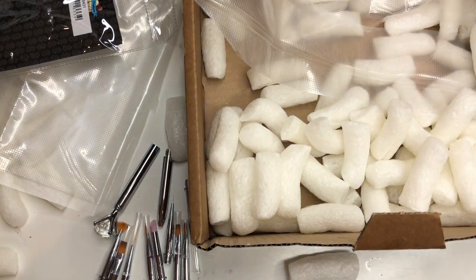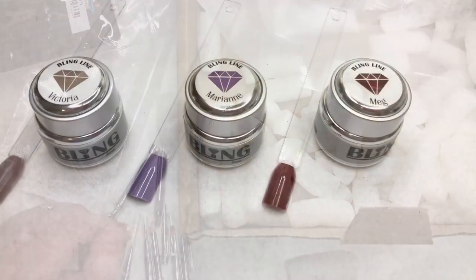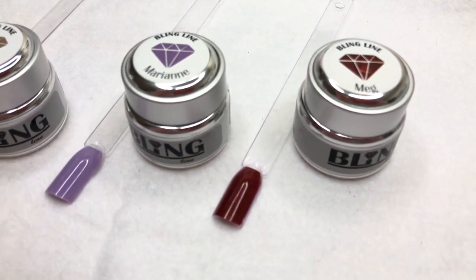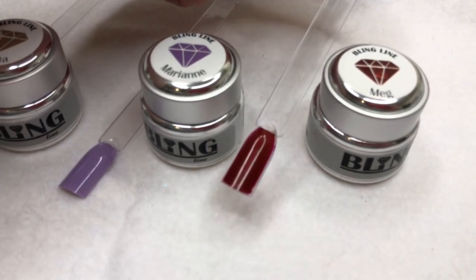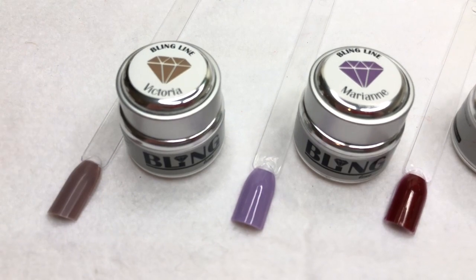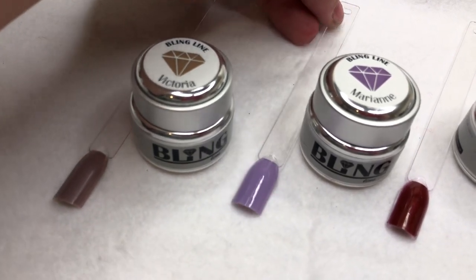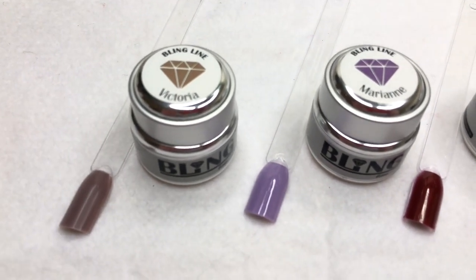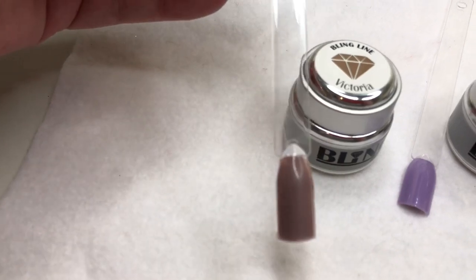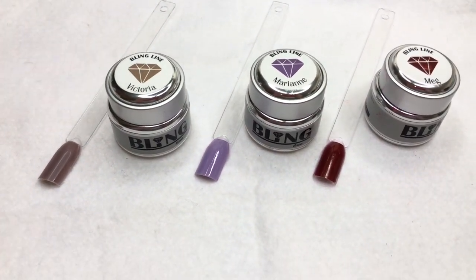So that is my haul. I'm going to go now and swatch some of these beautiful gel polish colors and show you what they look like on the pop sticks. So as promised, here are the hard gel swatches. The first one is Meg - it's a beautiful dark burgundy color, gorgeous, and it would be lovely for Christmas nails. This next one is Marianne, just a beautiful sort of lavendery lilac color - fab all year round. And then there is Victoria, which is a really nice taupe color - it's coming up a lot darker on camera than it actually is, but it is lovely. This is two coats of hard gel.